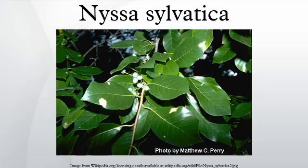Nyssa sylvatica's genus name refers to a Greek water nymph. The species epithet sylvatica refers to its woodland habitat. The common name tupelo is of Native American origin, coming from words meaning 'swamp tree'.